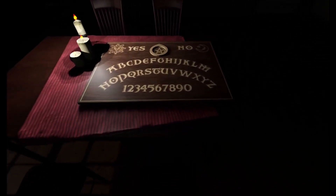Your best friend Ingrid called you to have a sleepover. It was supposed to be a nice evening, but when you find a strange board game, things seem to change in the Ouija Board.